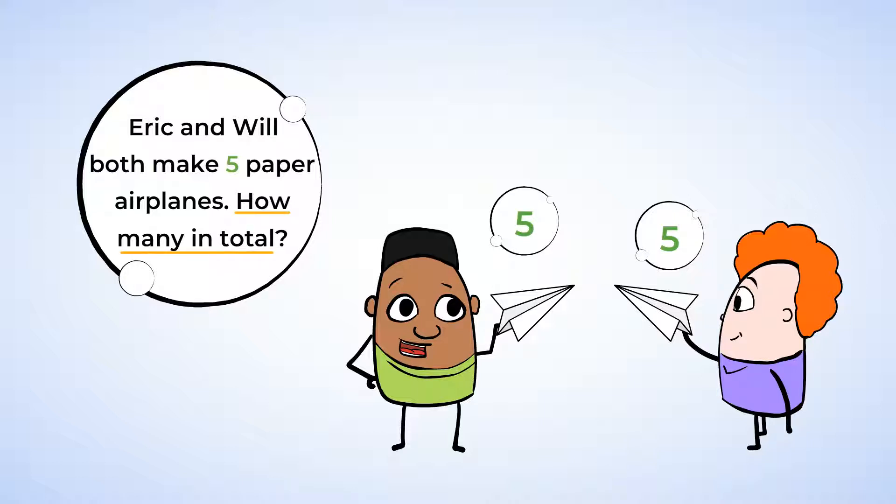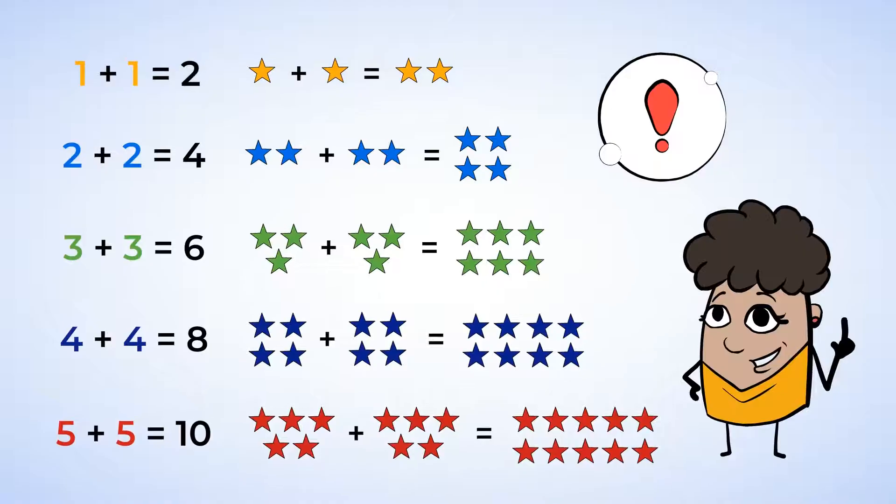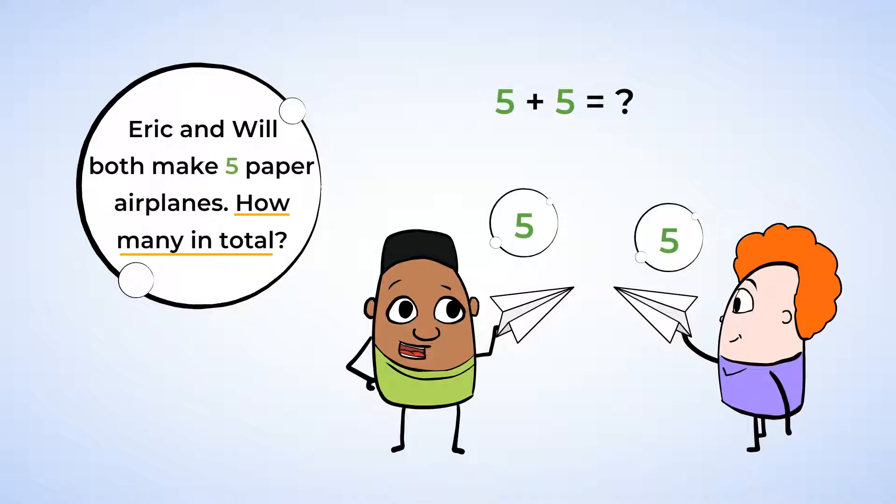Because we're putting two groups of things together, we should write an addition sentence. Five plus five equals what number? We're adding together two numbers that are the same, so we can use the doubles facts to help us. Instead of counting on our fingers, let's try to remember the doubles fact for five. Five plus five equals ten. Eric and Will make ten paper airplanes in total. We solved that problem so quickly.